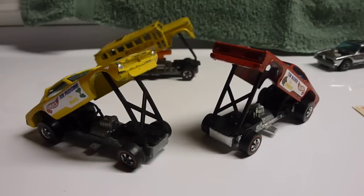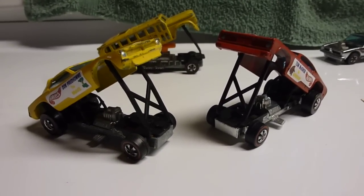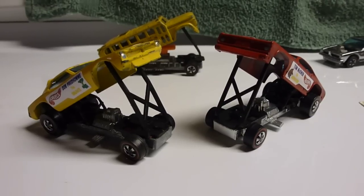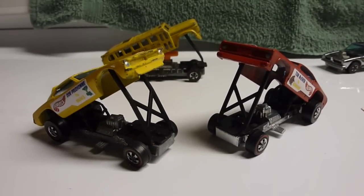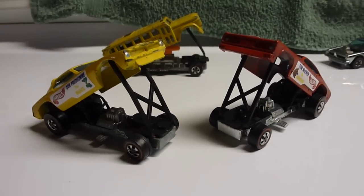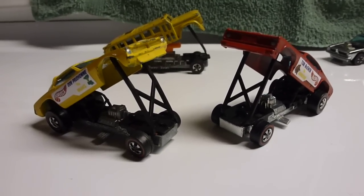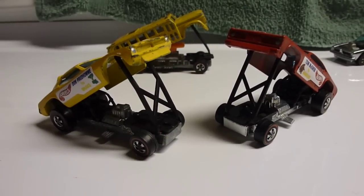Hi, this is Scott. It's a Sunday morning, November 25th, and I've got together a little collection of some Hot Wheels and vintage toys and collectibles and some models. Gonna give you a rundown here.